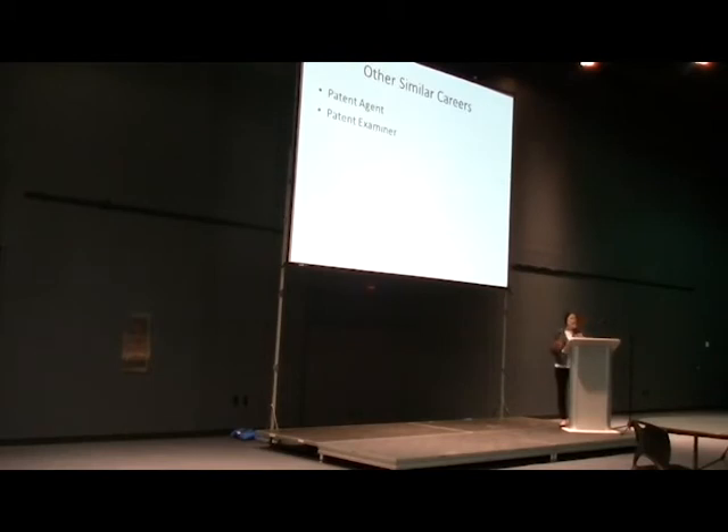Similar careers to mine: you can be a patent examiner at the patent office, where you examine patentability and tell people whether their inventions are actually patentable. You can also be a patent agent, which is similar to a patent attorney only without a law degree — you still practice before the patent office but don't necessarily give legal advice. I also have some non-STEM aspects of my job. As a patent attorney, I'm an intellectual property attorney in general, so I do a lot of trademark law, copyright law, and contract drafting.